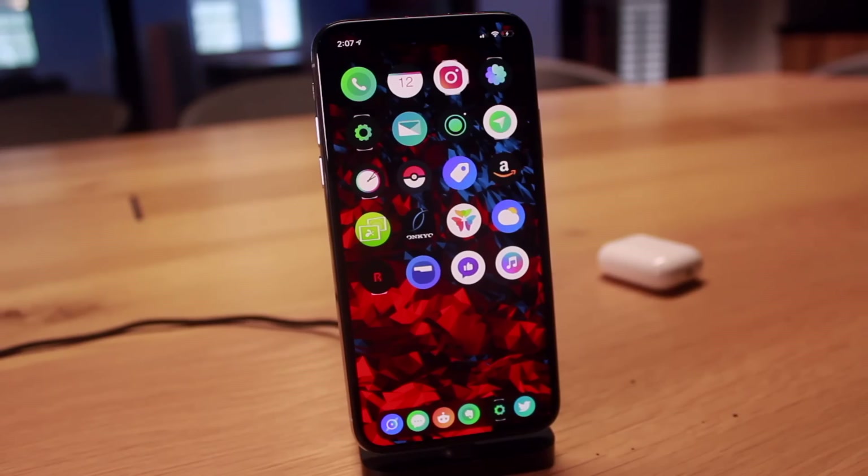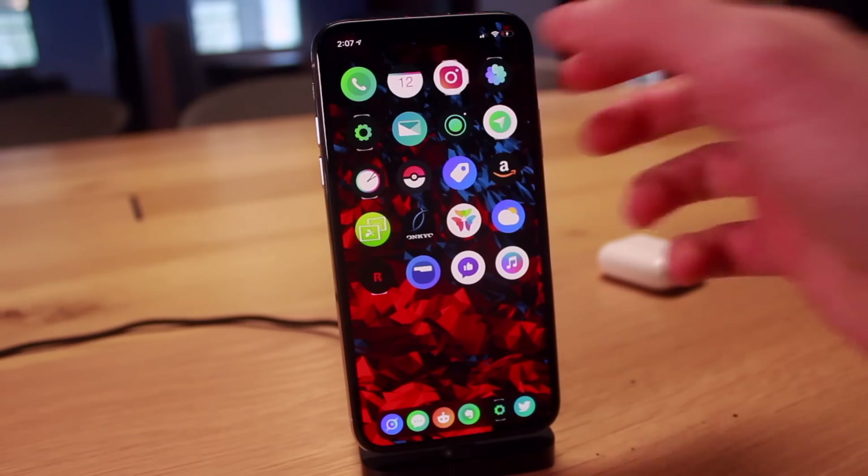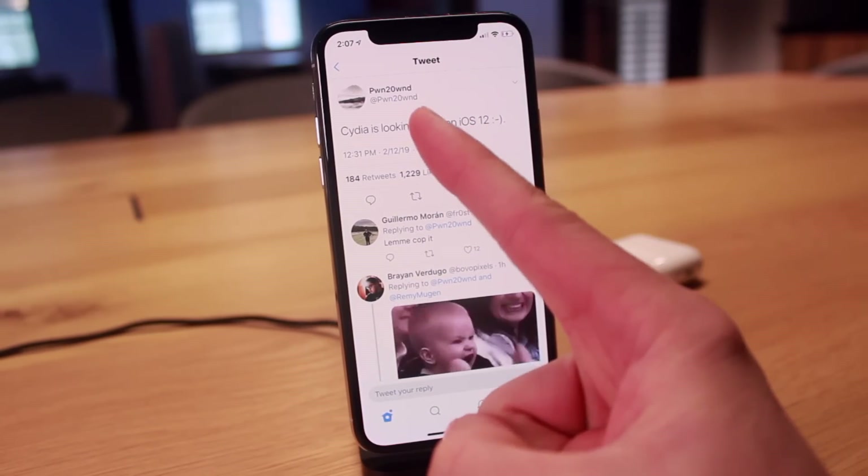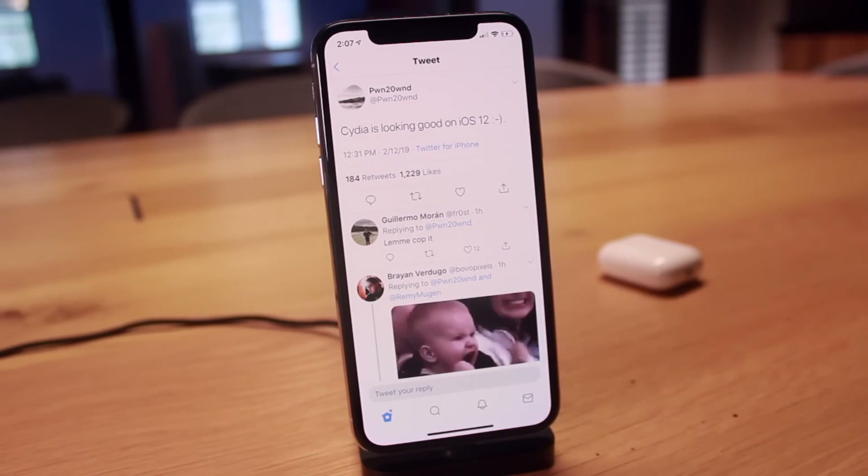Hey, what's up guys? The day is finally here. We have some awesome news to talk about in the world of iOS 12 and jailbreaking. Earlier today, Pwn2Own tweeted out saying Cydia is looking good on iOS 12.